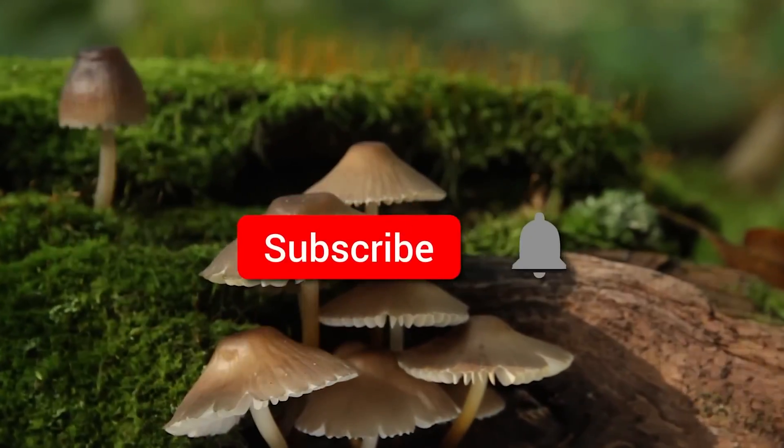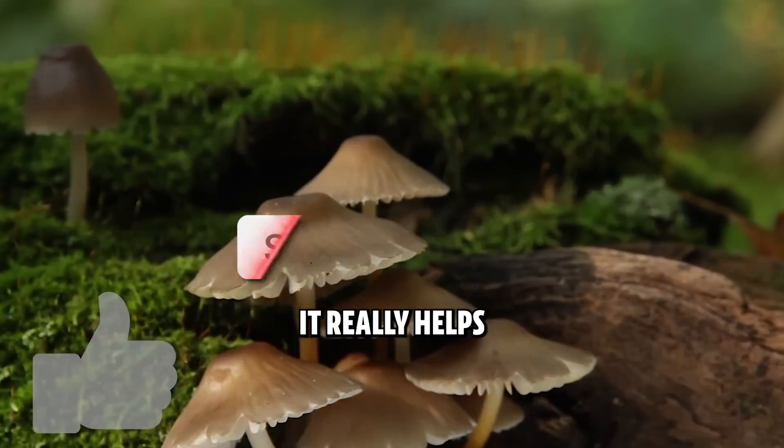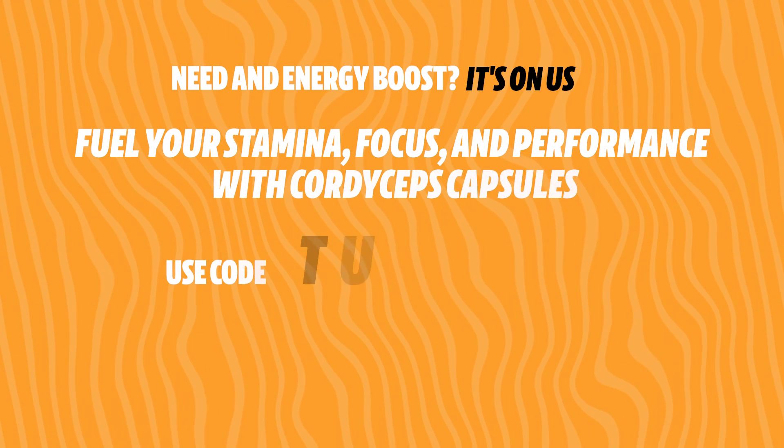If you like mushrooms and mushroom content, take a second to hit the subscribe button, and while you're down there hit the like button as well — it really helps the channel. Thank you so much for watching and we'll see you in the next one.